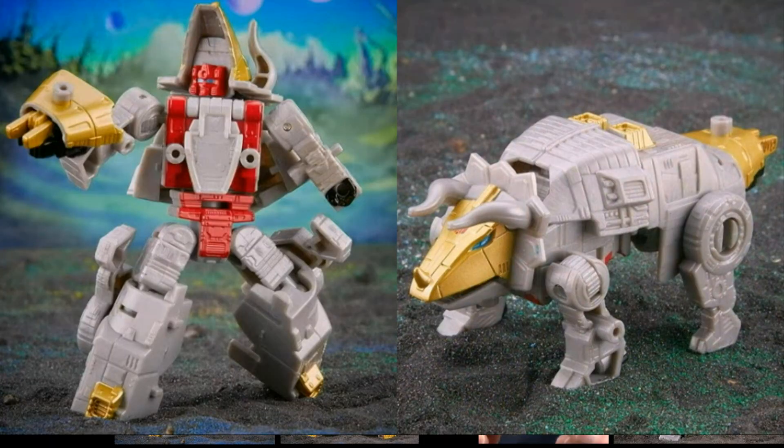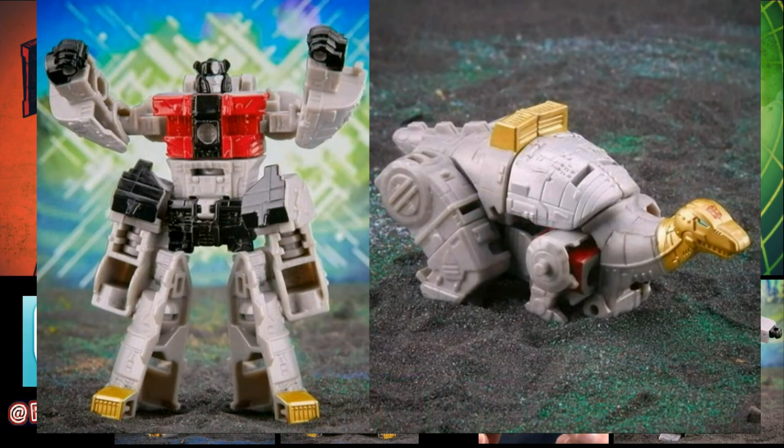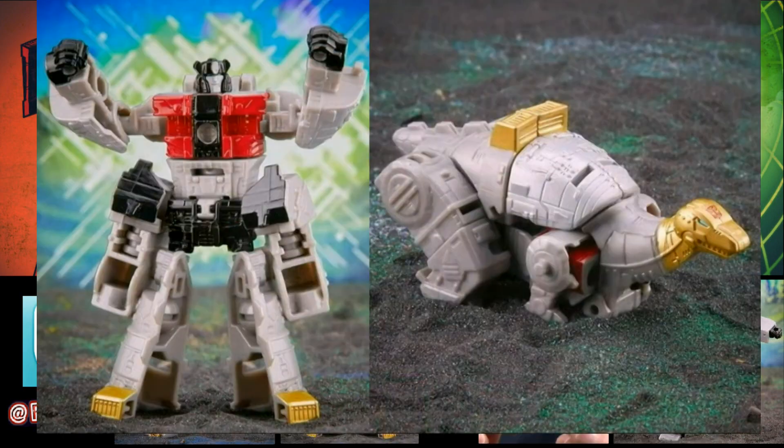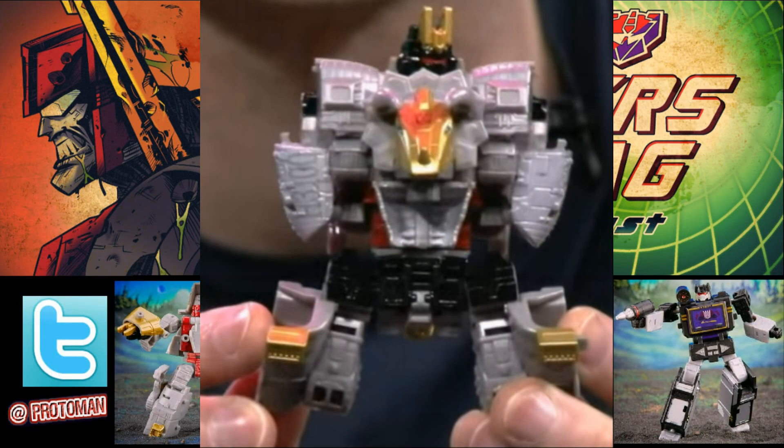So we got Slag and it looks pretty good. They also showed us Sludge, and Sludge was the one that had a lot of kibble on him, but still looks pretty good. The alt mode looks kind of bizarre, but given the limitations of that core class, when they were showing the images actually holding it, yeah, those guys are going to be tiny — really tough to work within the price point. But then when they said this stuff is going to be a combiner and we're going to see the return of the Volcanicus trademark and bringing back the Dinobot combiner team, it started to make sense with all this kibble and why they look a little more bulky.